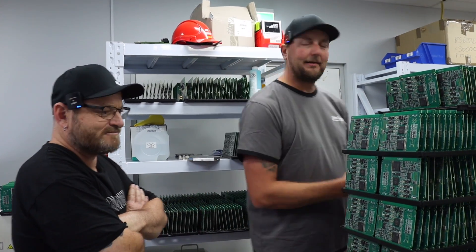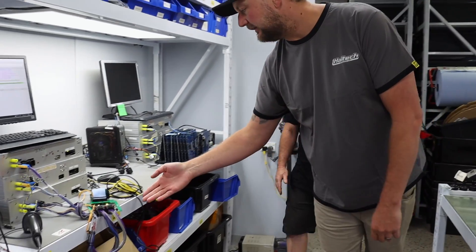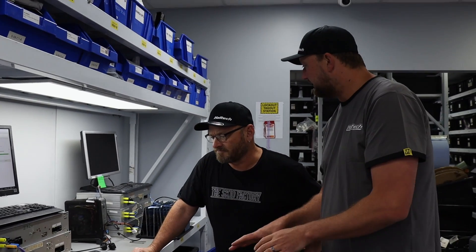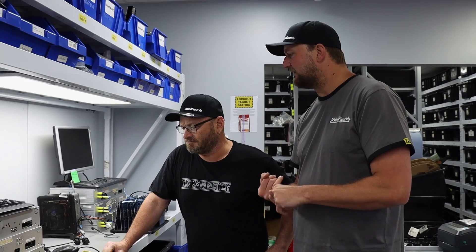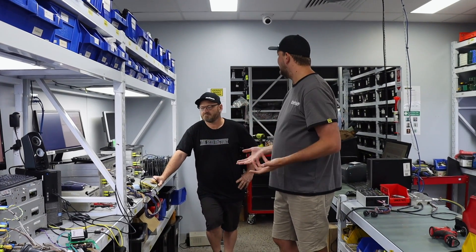Once the machines have done their job, the boards come through for quality control and testing. This tester here, for example, has an Elite 1500 or 2500 plugged in - it gets heat cycled and tested, and all results get documented. If a component fails - which is pretty rare straight out of a brand new part but does happen - it goes into the next room where the guys replace whatever components need replacing. Everything is documented against a serial number so they always know the full history of each unit.